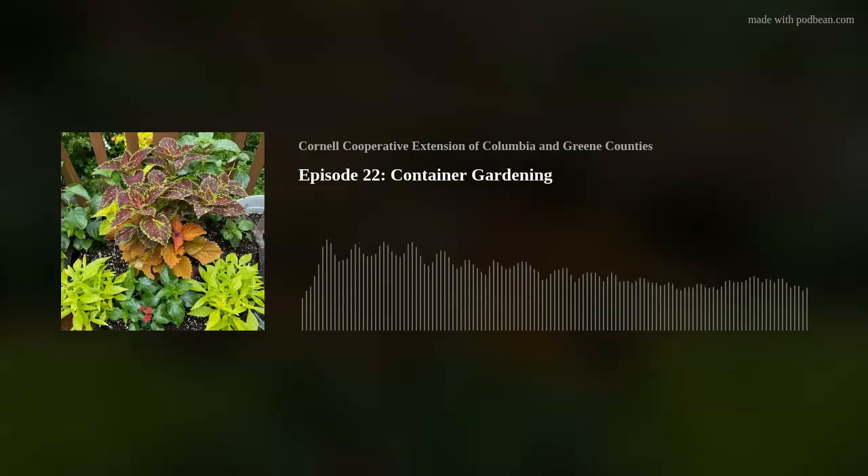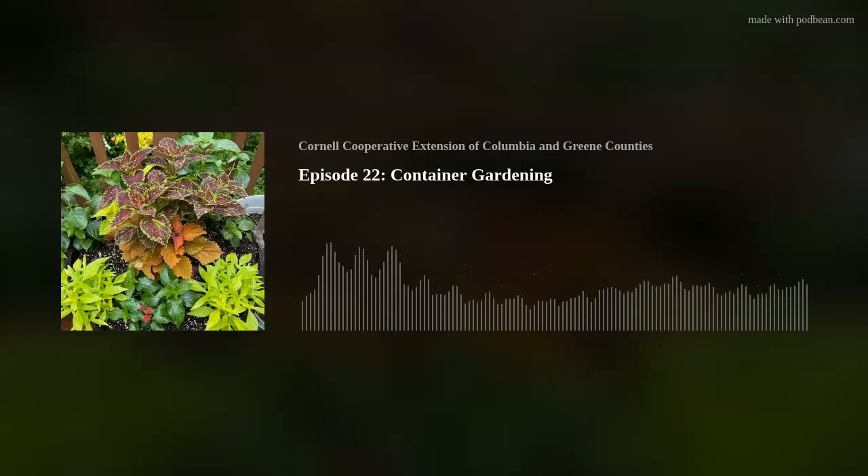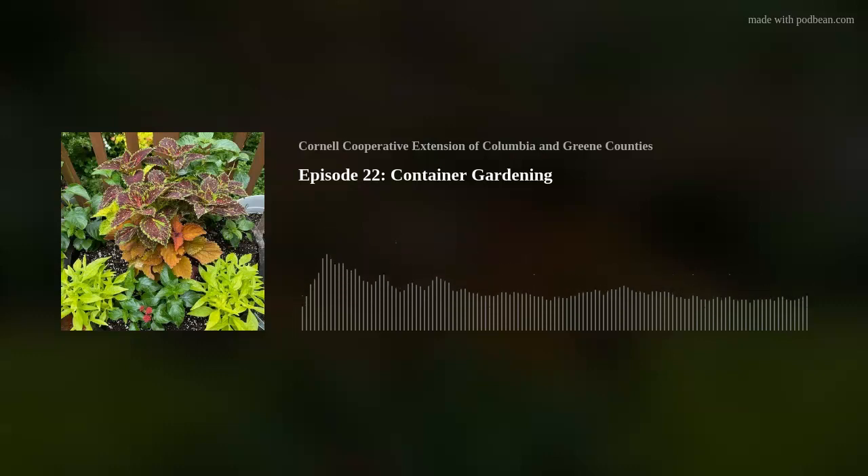When picking your plants, first figure out where you're putting the pot. If it's a sunny location, you want sun-loving plants; for shade, make sure all plants tolerate shade. At the garden center, a little tag will tell you the sun, water, and characteristic needs of each plant. Pick plants based on height — you want a tall plant, a plant that fills in the middle, and one that spills over the sides.